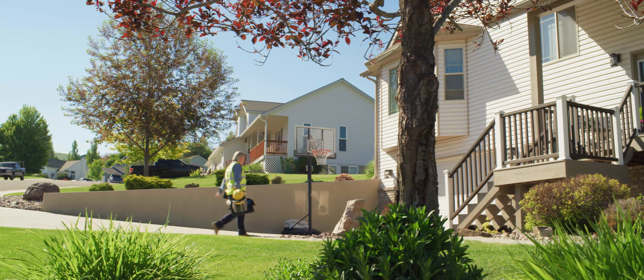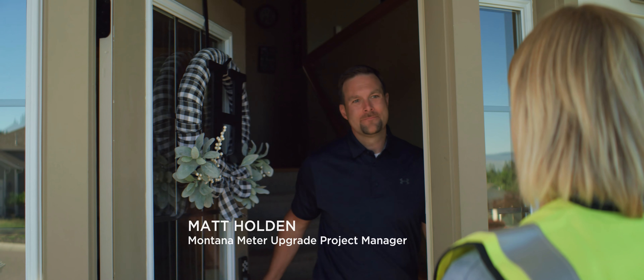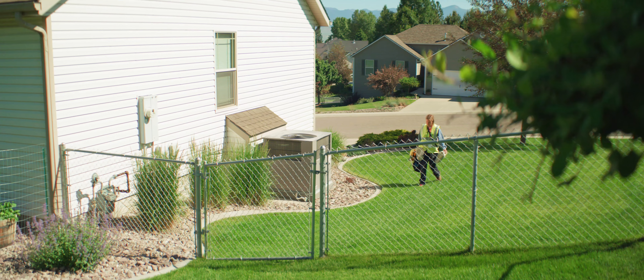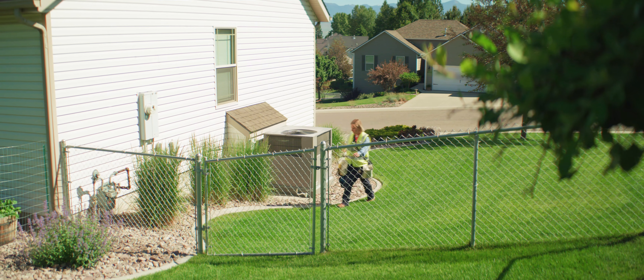As a customer of Northwestern Energy, honestly, I'm excited. I'm a contractor with Northwestern Energy. The technology that Northwestern is currently using is AMR technology, which is automated meter reading.